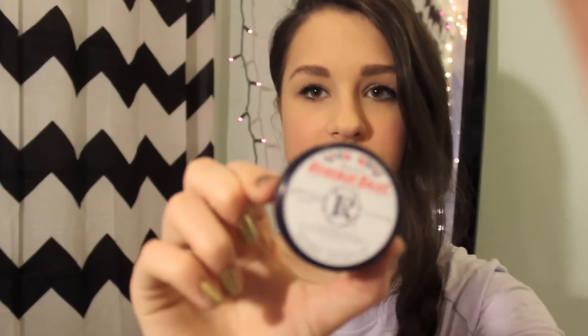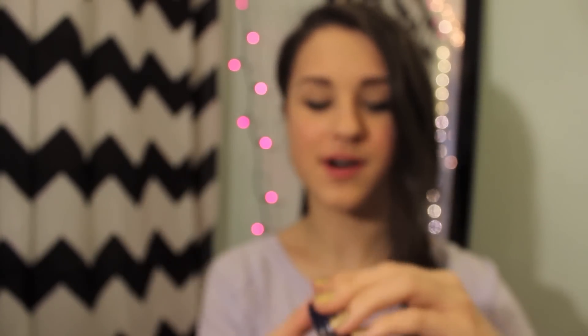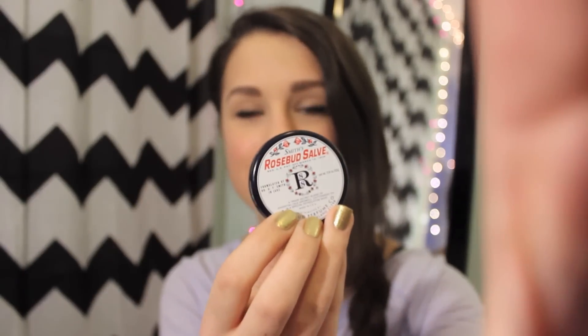Then I have this — it's the Rosebud Salve, Smith's lip balm. I use this pretty much every day when I do my makeup. It's very moisturizing and I would recommend it.